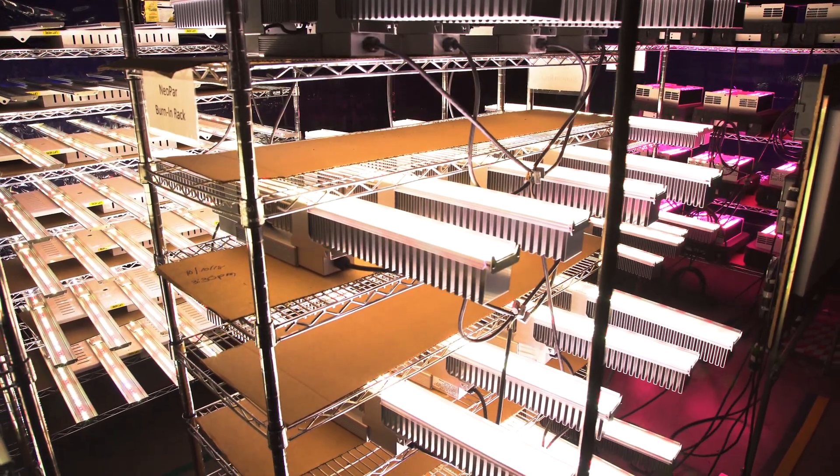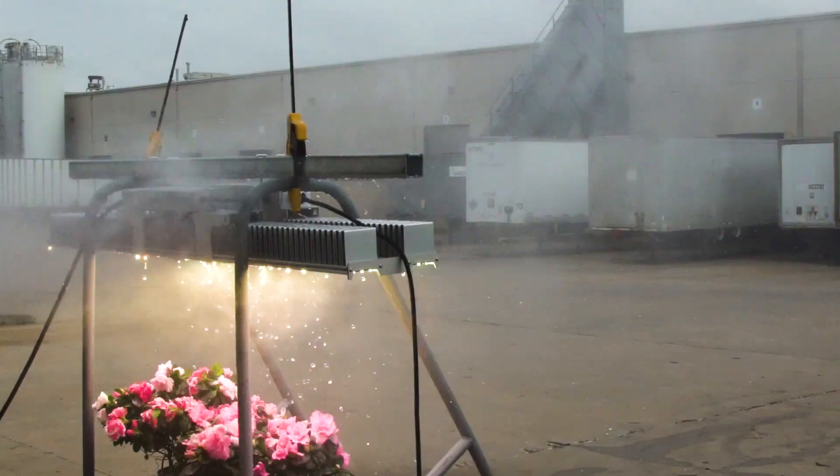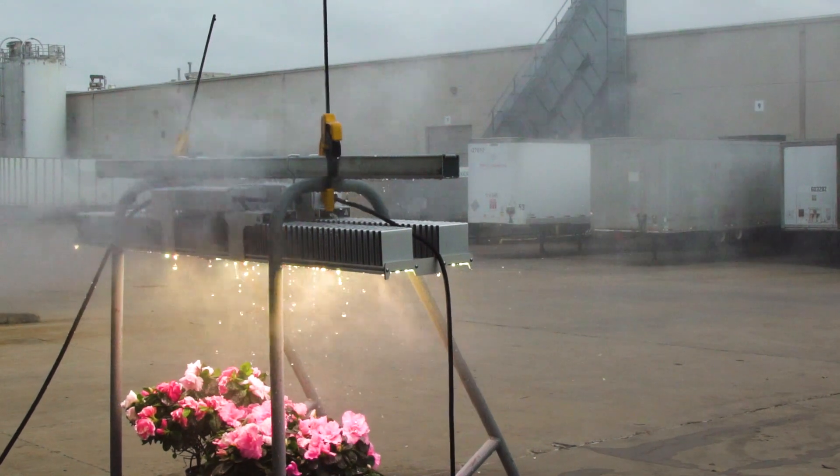We're not just pushing lighting, we're not just selling hardware — we're selling a service that's bundled into this, with our horticultural scientists who'll come in and ensure successful growth.